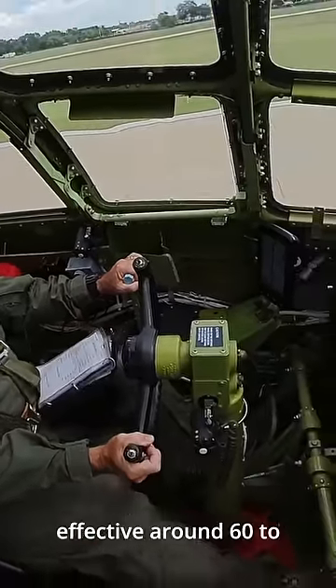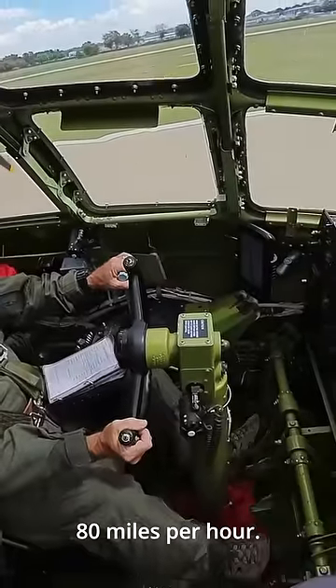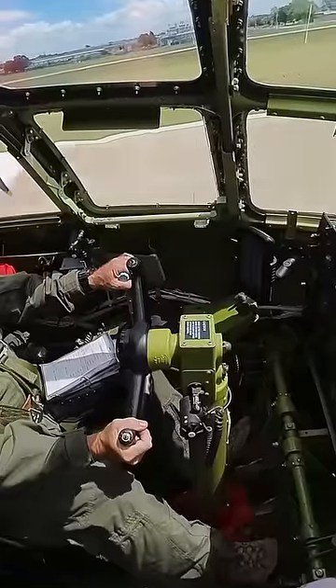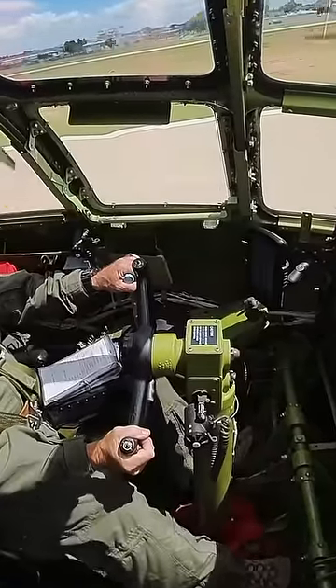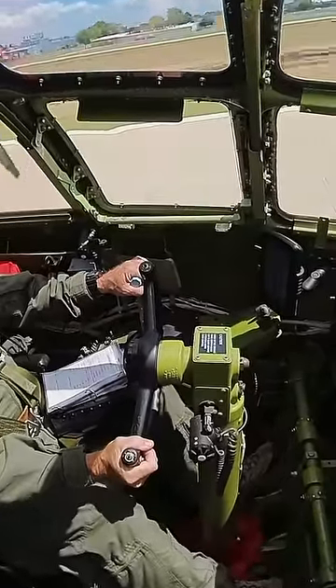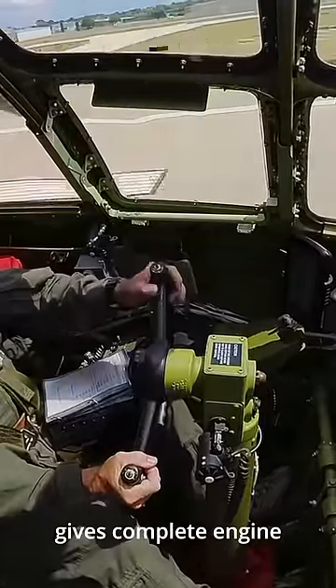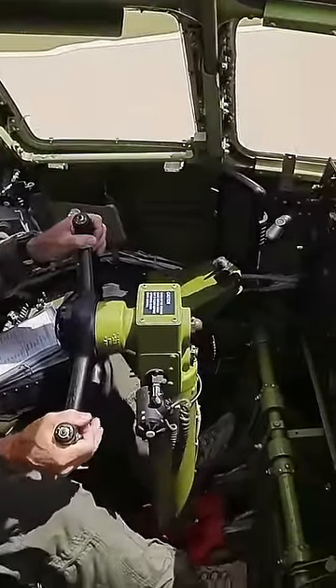Rudders become effective around 60 to 80 miles per hour. Once there is no chance of an aborted takeoff, the pilot gives complete engine control to the flight engineer and manipulates the flight controls.